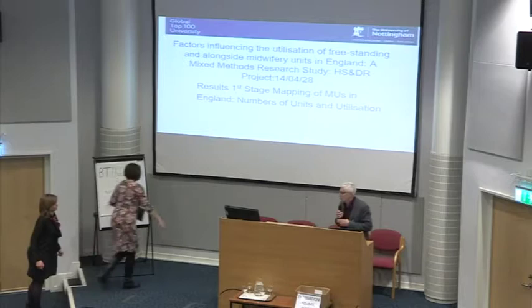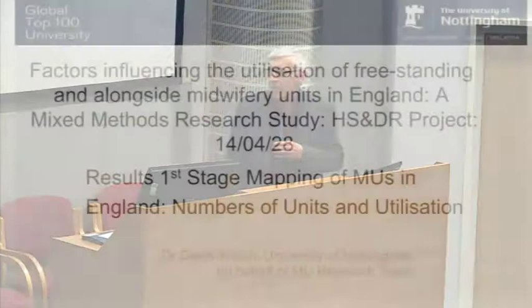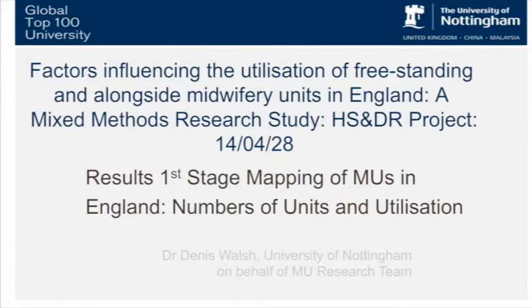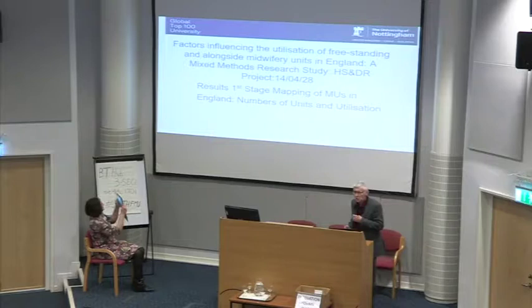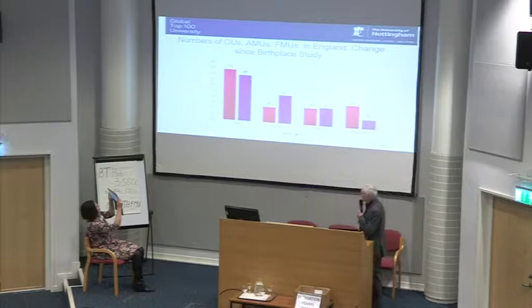Good afternoon and thanks for the opportunity of sharing some early results from a research project mapping midwifery unit provision across England that commenced about a year ago. We're still about halfway through. These are the results of the mapping that we did, and we're doing further work in case studies in selected sites to try and understand mechanisms of facilitators and barriers to midwifery units and why they are or aren't set up.